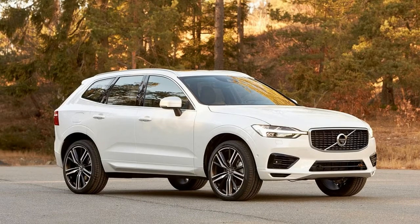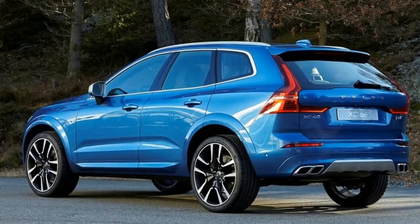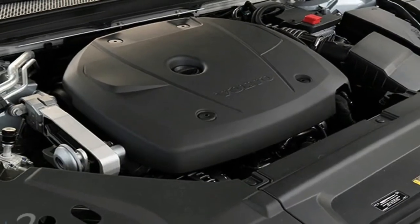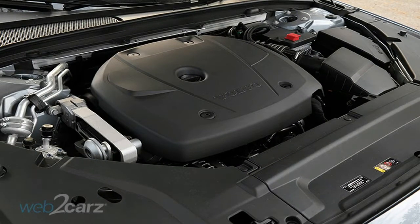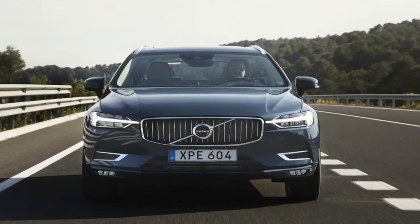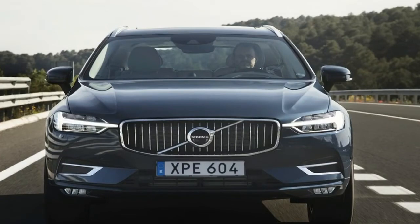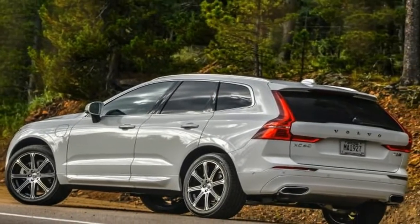of 101 miles per hour — that's Porsche Macan territory, matching the Macan's 0-to-60 time and falling only 0.1 second behind through the quarter mile. Volvo gives the XC60 T8 enough leash to run to 131 miles per hour before its governor intercedes.